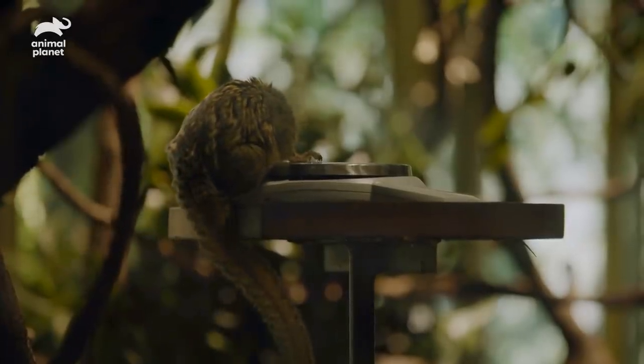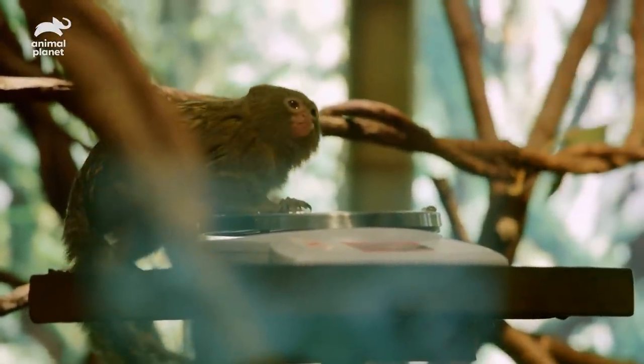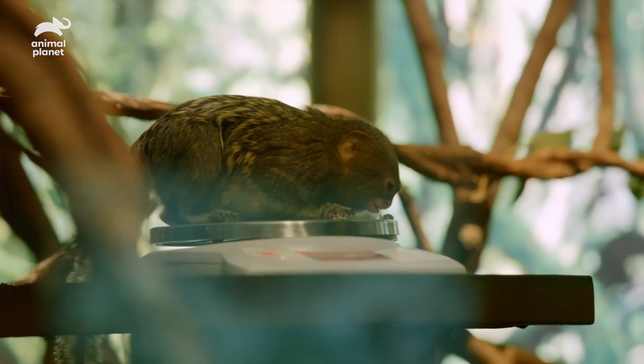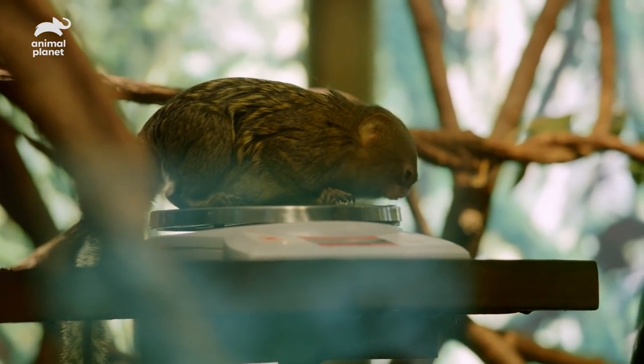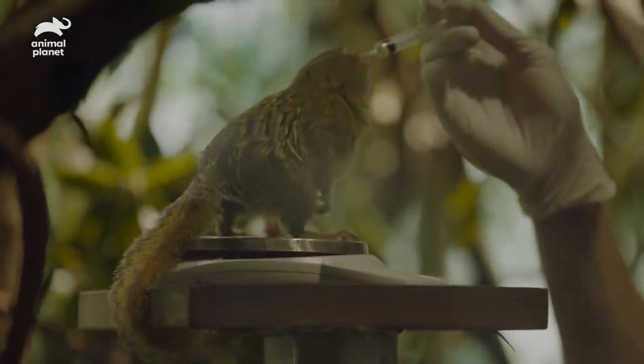A good weight for them is about 140 grams. She's on the heavier side — she's about 250 grams. We do want to keep an eye to make sure she's not gaining too much or losing too much.